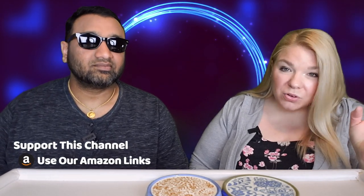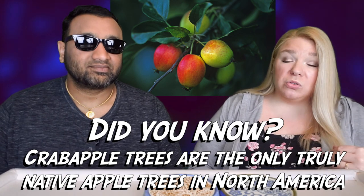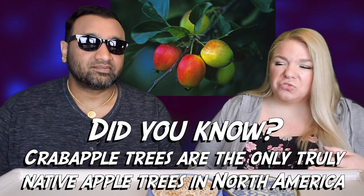I didn't really taste the apple until the aftertaste, and then it's like a sour apple — which, to be fair, it does have a green apple on the cover. But I didn't expect it to be quite so sour. My main issue is that you can taste the malt much more than you could with the strawberry one. It's kind of like having a non-alcoholic beer mixed with sparkling water, with an aftertaste of sour apple. I did not love that — really weird.